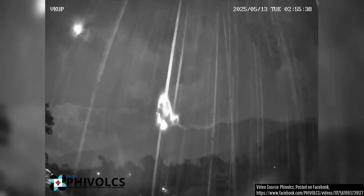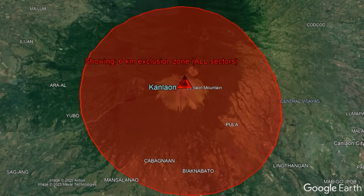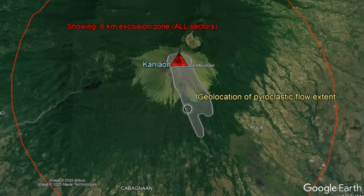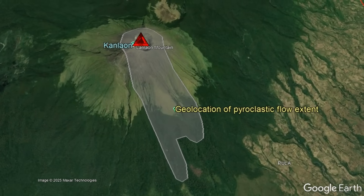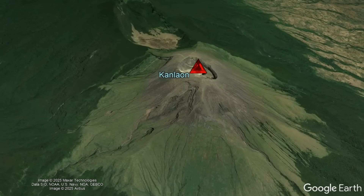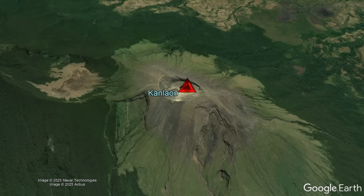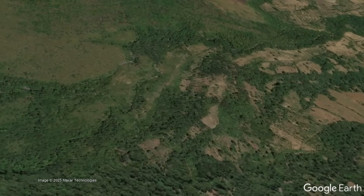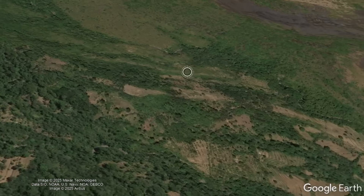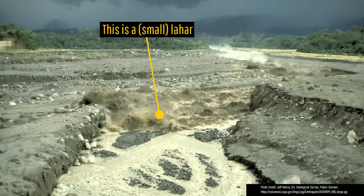Today's eruption once again thankfully caused no deaths or injuries, as no one had entered Canlaon's 6km exclusion zone, and extremely deadly hazards remained within this exclusion zone. But does it pose any dangers to those outside of this zone? Yes, potentially, but only if you live near a stream or river or right above the areas it semi-frequently floods — due to the potential for small to medium-sized lahars.